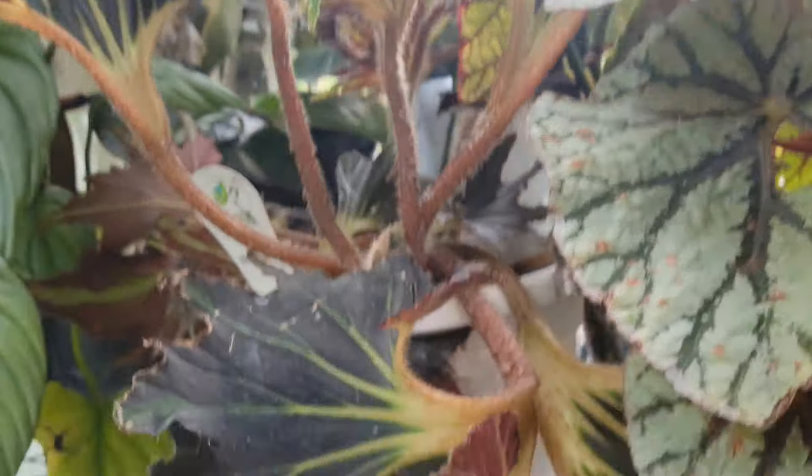I have to show you guys my favorite begonia in my collection. She's right here — Breakdance. Look at her beautiful leaves. Isn't that beautiful and unique? That is such a beautiful plant. She has a leaf that is hanging. I don't believe I've seen her bloom yet, but maybe soon.